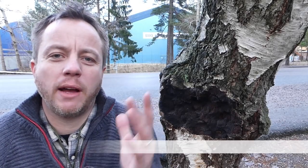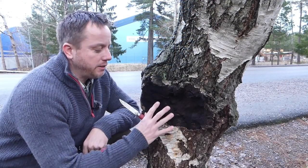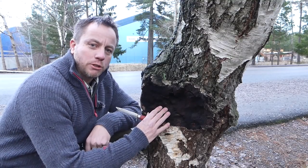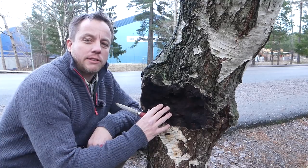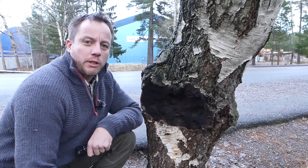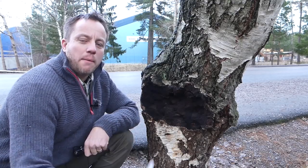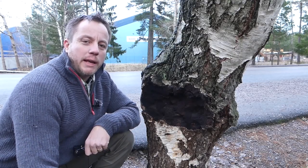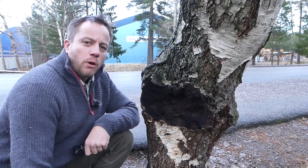Hi guys, it's Dave at Humble Trekker Channel. We're going to be doing some myth busting today about the famous chaga mushroom. 10 second background on chaga: chaga is a parasitic mushroom that grows on birch trees and is used as a medicinal herb, as a tea, and also for fire making in traditional bushcraft methods. If you want to find out more, I've got a couple of videos linked on the screen you can check out now or later.